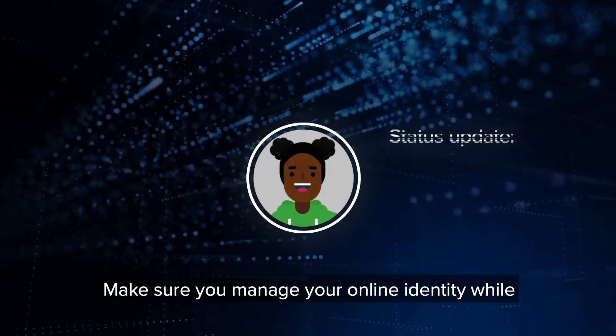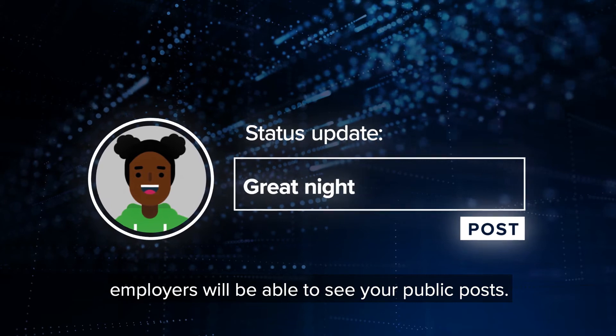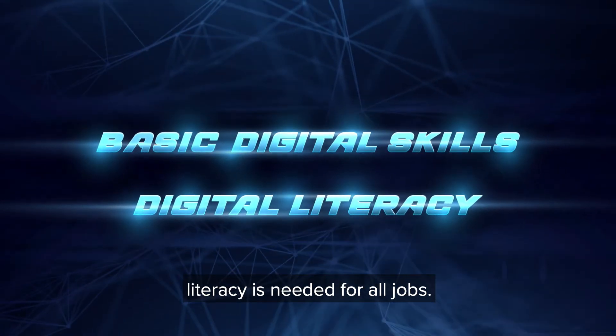Make sure you manage your online identity while socialising with friends and family, as future employers will be able to see your public posts. You can see how basic digital skills and digital literacy are needed for all jobs.